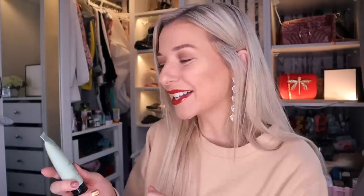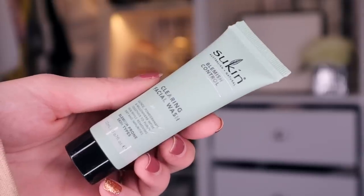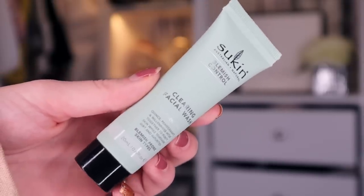We have Sukin next. I really do love Sukin, and this is the Blemish Control Clearing Facial Wash. This has pomegranate and also Willowherb inside, and what it will do, it actually helps to get rid of the pollutants and the muck off from your face. I would actually use this in combination with an electric massager, if you have one.